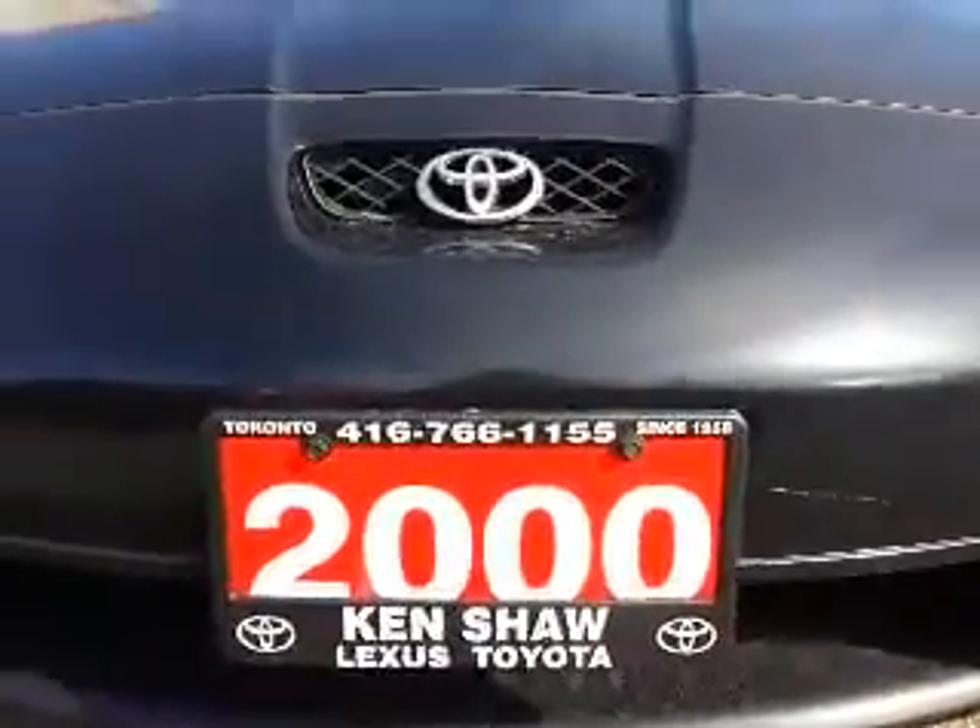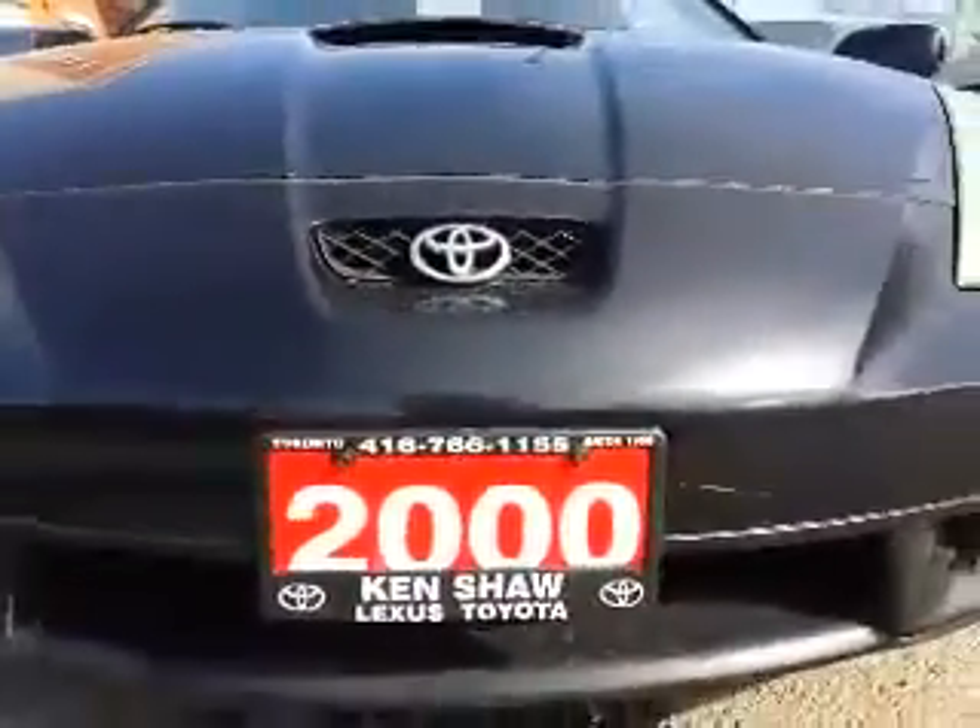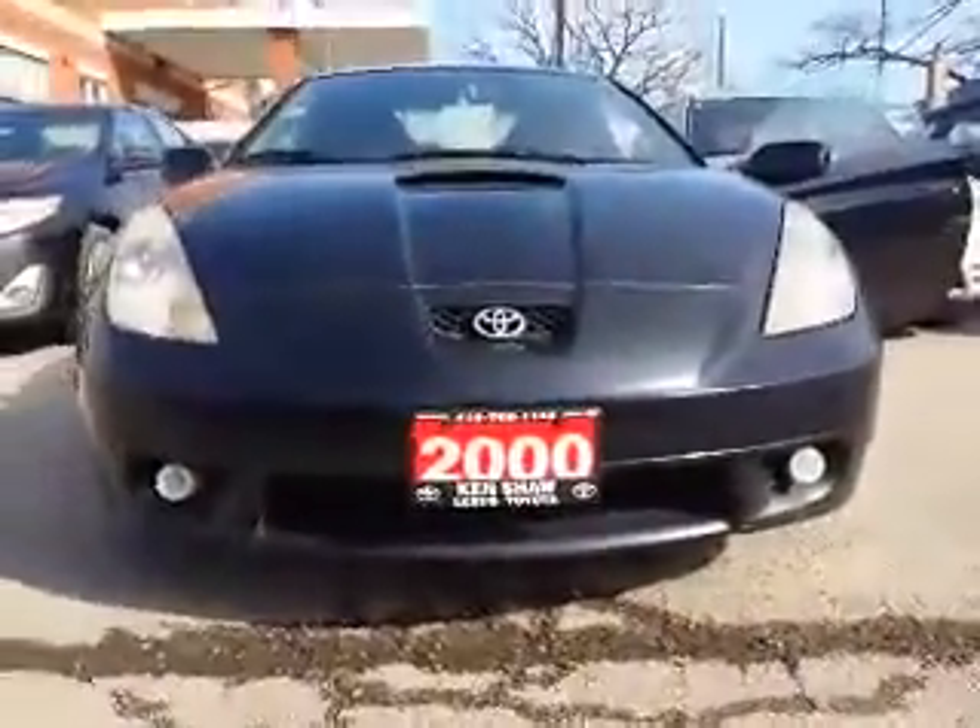Hi Andrew, this is Shannon at Kencha Toyota with your tour of the 2000 Toyota Celica that you're interested in. So let's go.